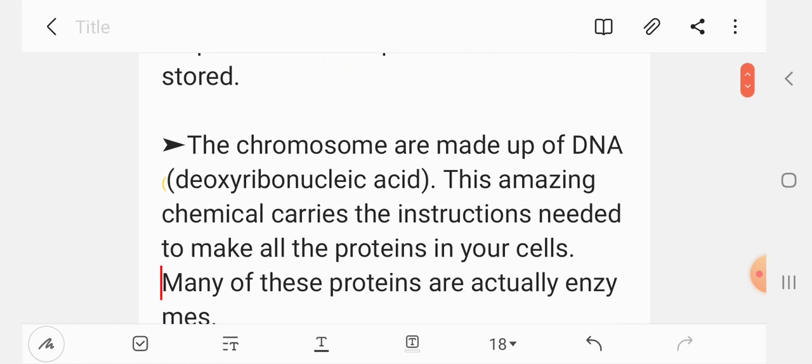The chromosomes are made up of DNA, or deoxyribonucleic acid. This amazing chemical carries the instructions needed to make all the proteins.